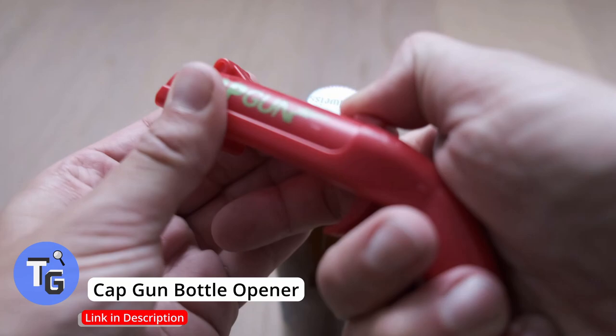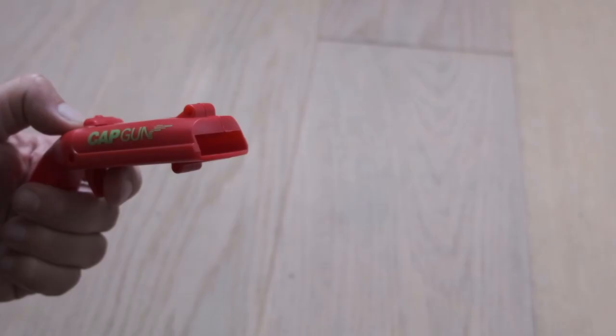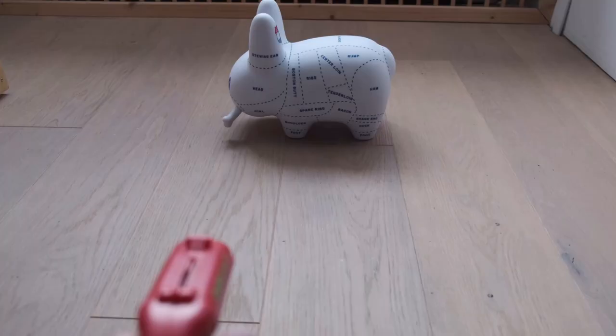Here's a fun bottle opener gadget — it's the cap gun bottle opener, allowing you to open your bottles and even shoot the cap. Simply pull the spring, open the bottle, and fire the cap. A great gift idea and fun for parties. Click on the link below found in the description to buy this fun gadget today.